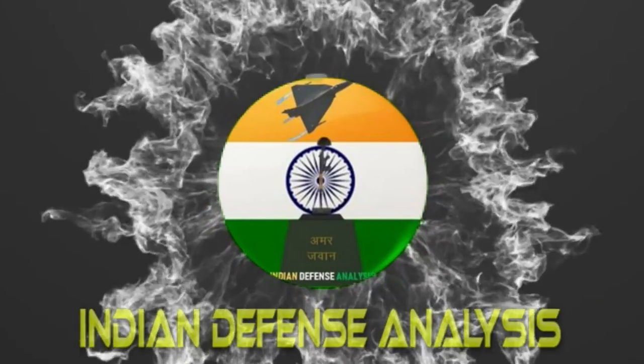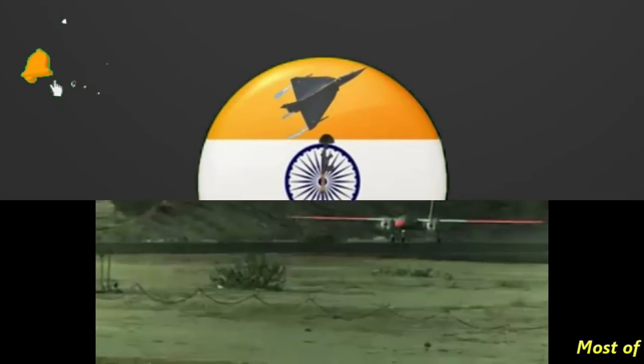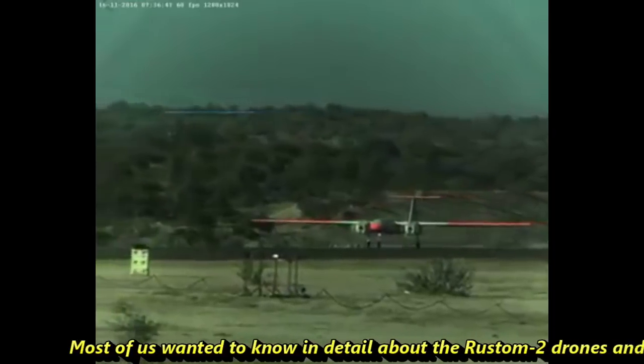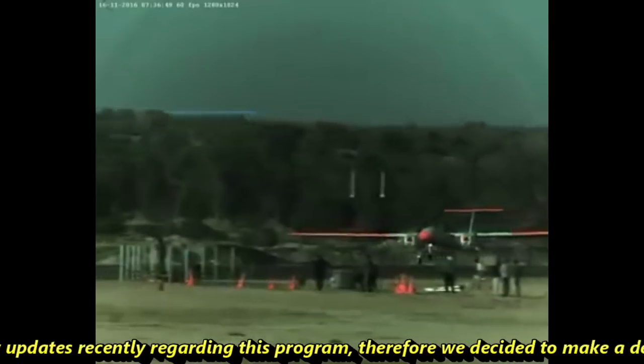Hello and welcome back to ADN Defense Analysis, where we bring you all the latest developments happening in the defense sector. Many of us wanted to know in detail about Rustam II drones and there are a few updates recently regarding this program, so we decided to make a detailed video on it.